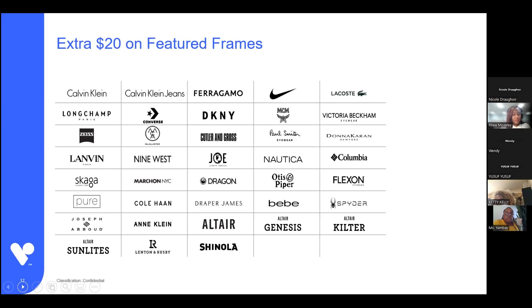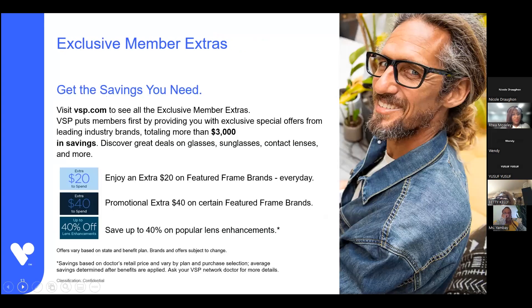These manufacturer promotions can sometimes be an extra $40 or $50 off. We always encourage you to check VSP.com before you go to a VSP provider to see if there are any promotions running. Under our exclusive member extras, we run promotions of an extra $40 on certain frame brands and an extra $40 off popular lens enhancements from time to time. We also run promotions on sunglasses and contact lens rebates. It's great to check this out before you receive services.